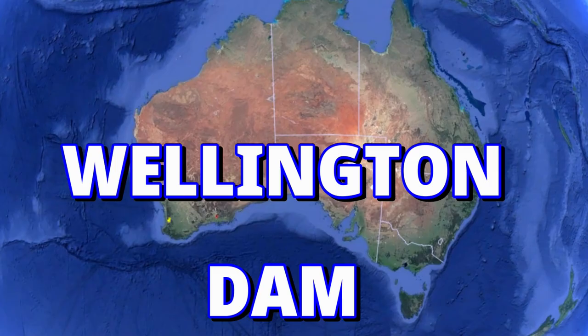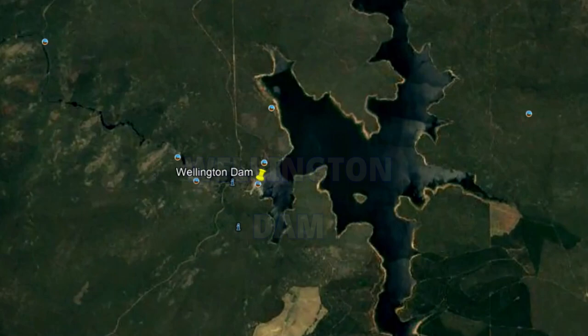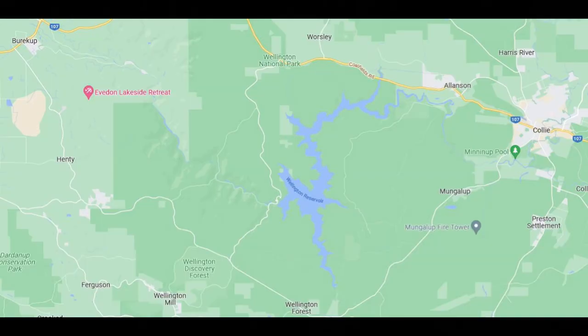Wellington Dam is located a little southwest of the inland town of Collie. As it's an irrigation dam, people are allowed to access the water, unlike dams that are reserved for drinking water. One of the most popular activities around the dam is camping, and there are three main campsites.